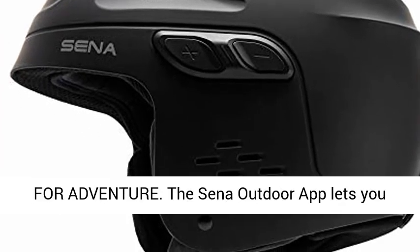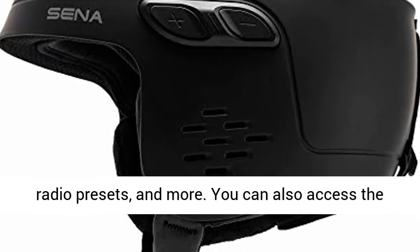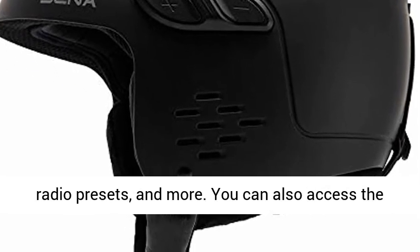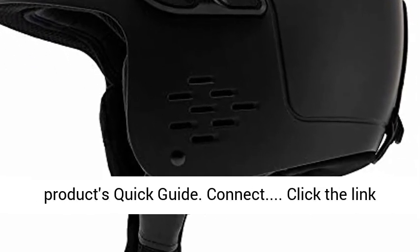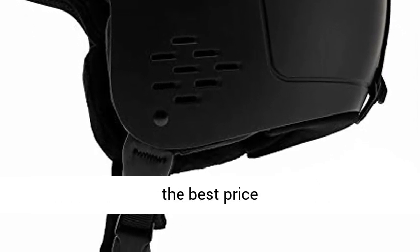Ready for adventure. The Sina Outdoor app lets you configure settings such as intercom lists, FM radio presets, and more. You can also access the product's quick guide. Click the link in the description to get this product today at the best price.